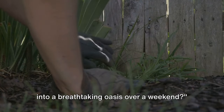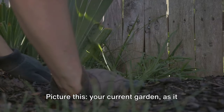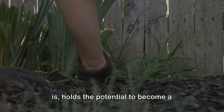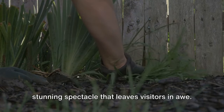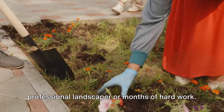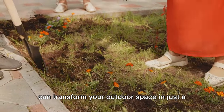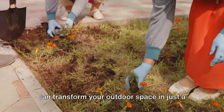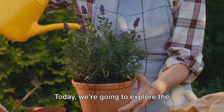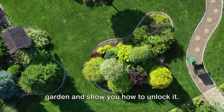Are you ready to transform your garden into a breathtaking oasis over a weekend? Picture this — your current garden, as it is, holds the potential to become a stunning spectacle that leaves visitors in awe. And the best part? It doesn't require a professional landscaper or months of hard work. With a bit of elbow grease, you can transform your outdoor space in just a couple of days. Today, we're going to explore the incredible potential that lies within your garden and show you how to unlock it.